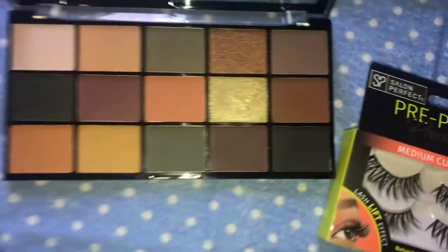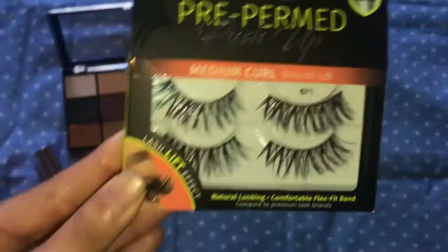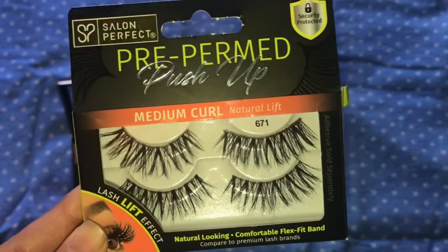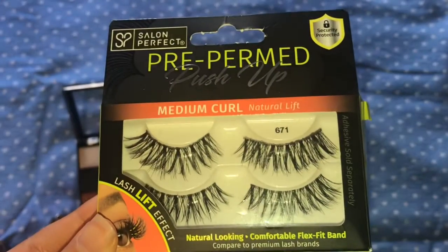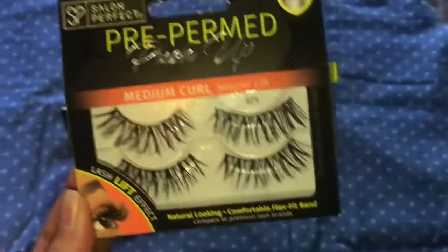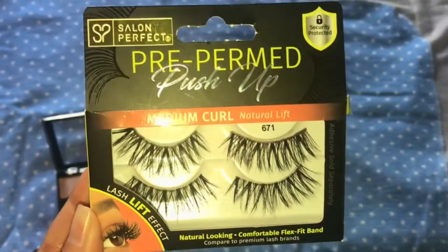This is a dupe for the Subculture palette in my opinion. Next I got these Salon Perfect pre-permed push-up lashes in the style at $6.71. I got them at Walmart for $6.98, and yeah that is it for today.